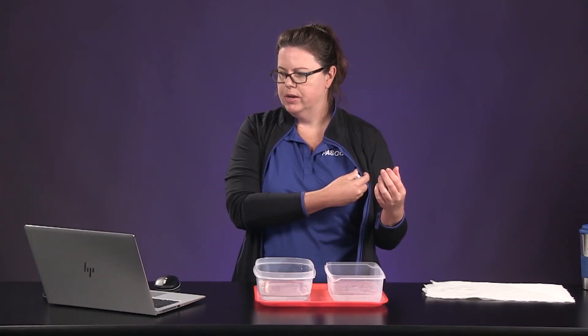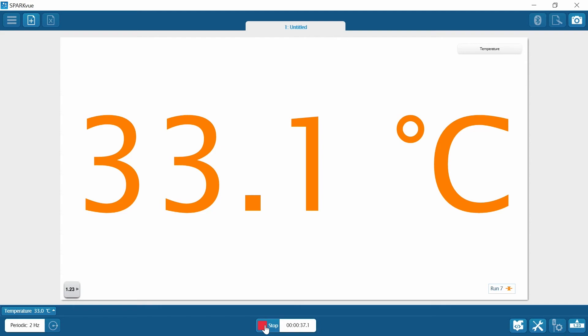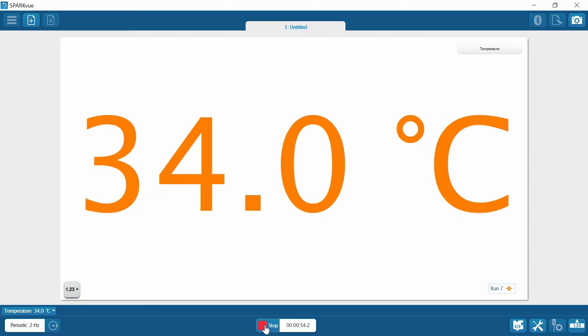Notice that the temperature is rising pretty quickly here. Give it a few more seconds since it's still increasing. Record this for your left-hand side core temperature in table one for cold water.